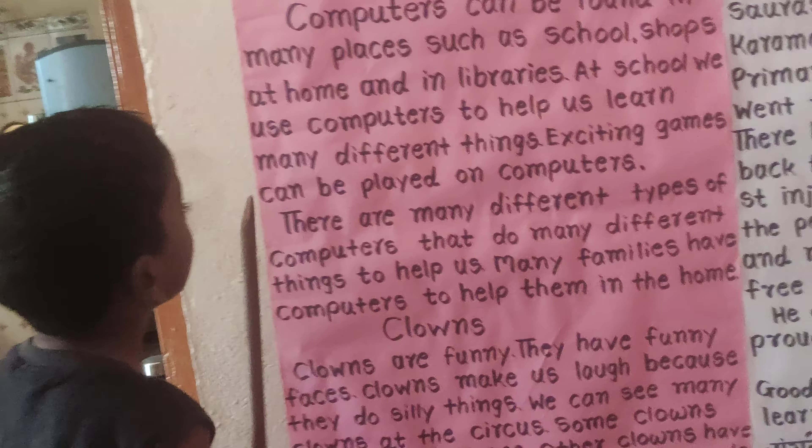Exciting games can be played on computers. There are many different types of computers that do many different things to help us. Many families have computers to help them in the home.